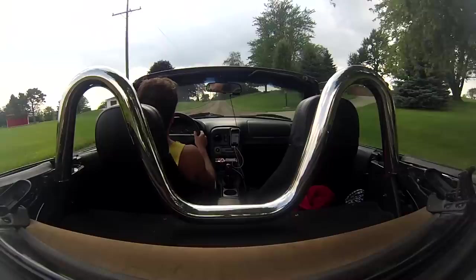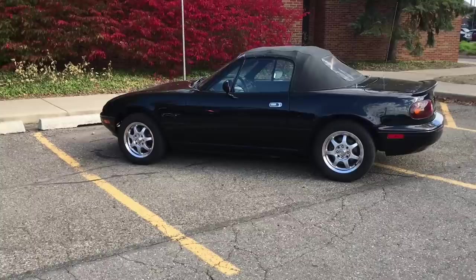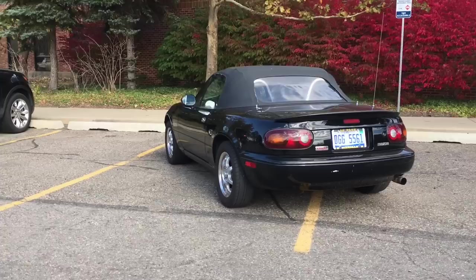The person that currently owns the car turns out to be the son of that dad that I sold it to. His name is Caden, and as it turns out he has done an excellent job of documenting the life of this Miata. He's taken some great photos of it, and here's what it looks like today.